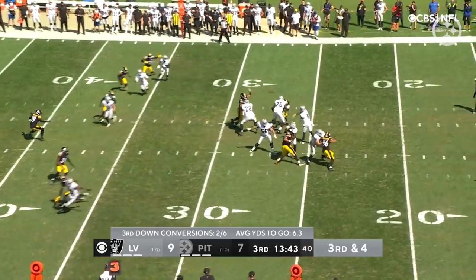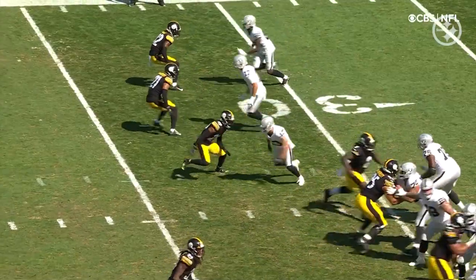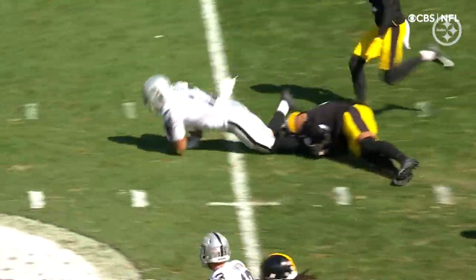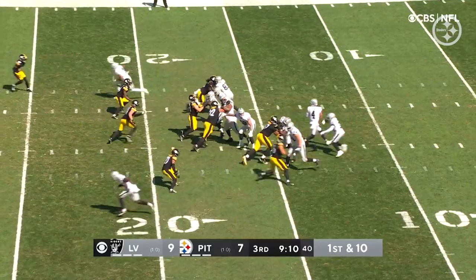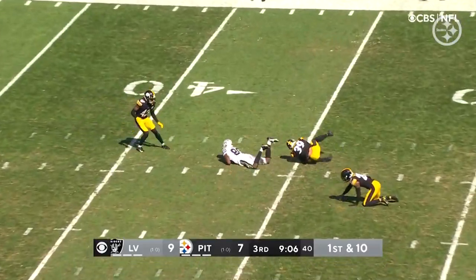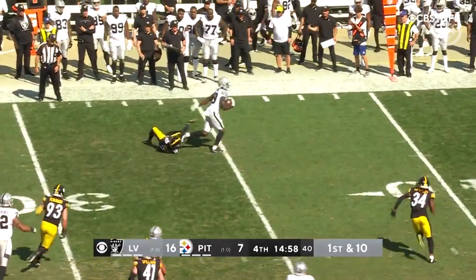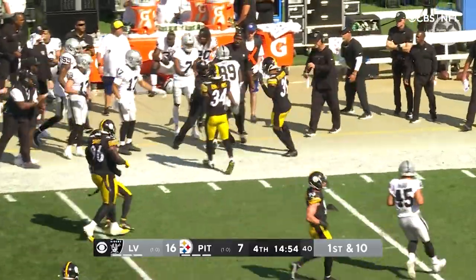Third and four for the Raiders. Carr on time to Willie Sneed, the veteran. Look at him work inside — got just enough. 13-7 win for the Steelers. First and ten, Carr uncorks it to Brian Edwards. It was Mika Fitzpatrick who finally got involved in the play, and that's a good gainer for the Raiders.